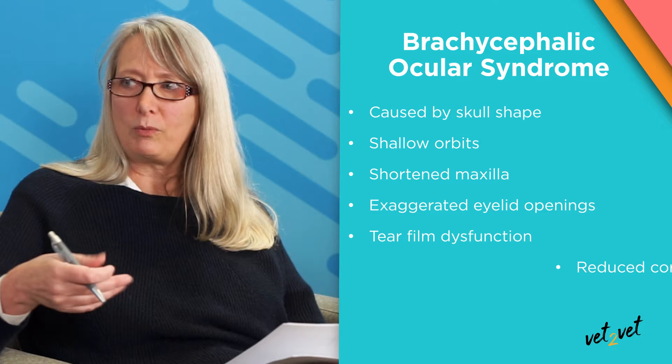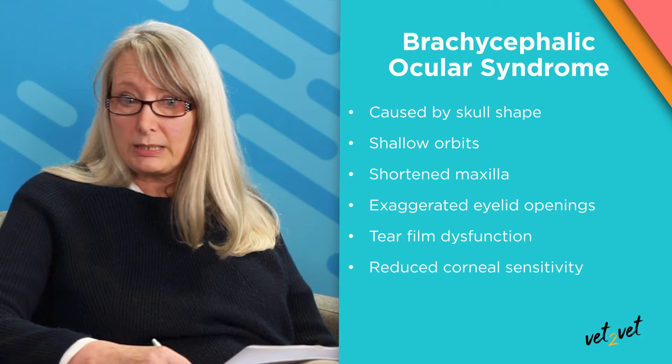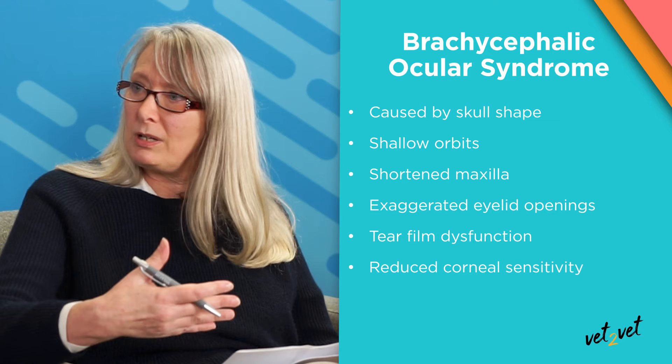Let's talk about brachycephalic ocular syndrome. To put it in a nutshell, it's simply caused by the skull shape — a series of eye conditions that happen as a consequence of the skull shape. It encompasses shallow orbits, the shortened maxilla, exaggerated eyelid openings, tear film issues, and decreased corneal sensitivity. Unfortunately, even though these dogs are exposed and dry and not able to protect their eyes with their eyelids, they also have reduced corneal sensitivity, so they're not stimulated to even attempt to blink more and lubricate their eyes.